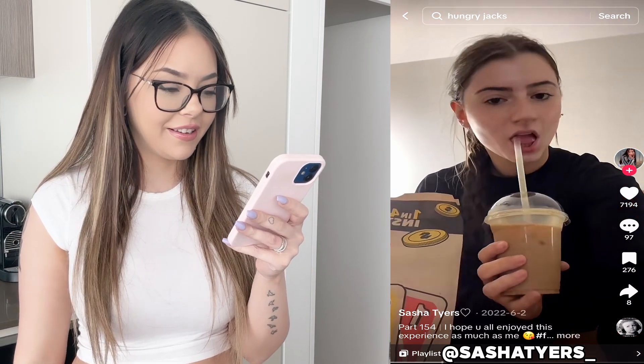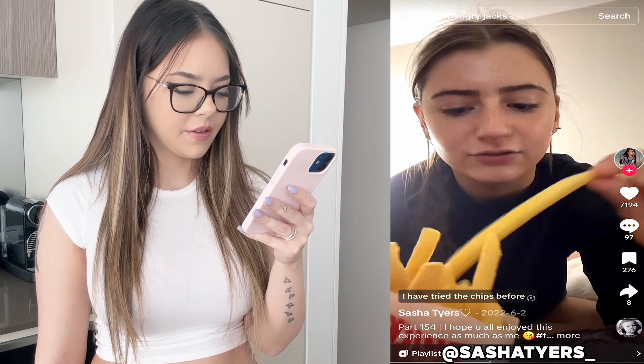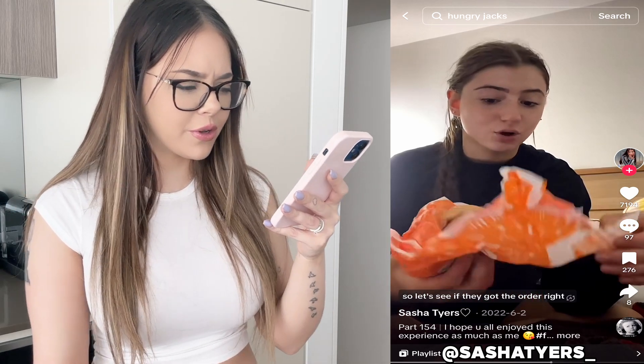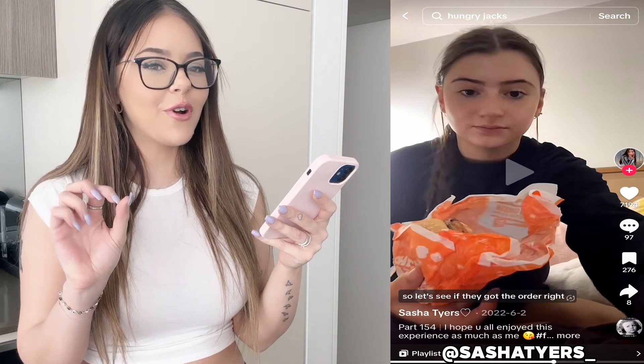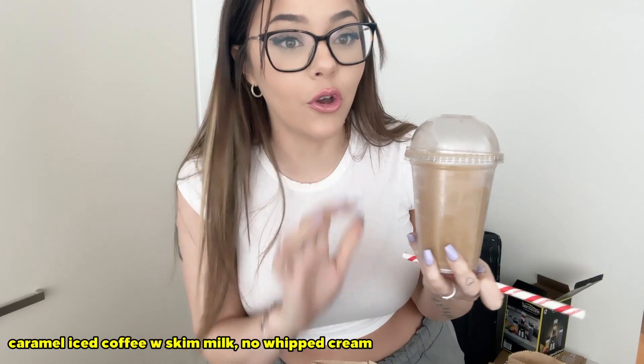I also don't know about coffee from Hungry Jack's, to be honest. Now for the actual food — I got small chips. I also got a spicy grilled chicken burger, but without the sauce. The sauce is what makes it spicy, isn't it? I'm pretty sure it's the spicy sauce they add. So here it is — the caramel iced coffee with skim milk, no cream. I really don't think this is gonna taste good — it's coffee from Hungry Jack's. It tastes like what you'd expect coffee from a fast food place to taste like.